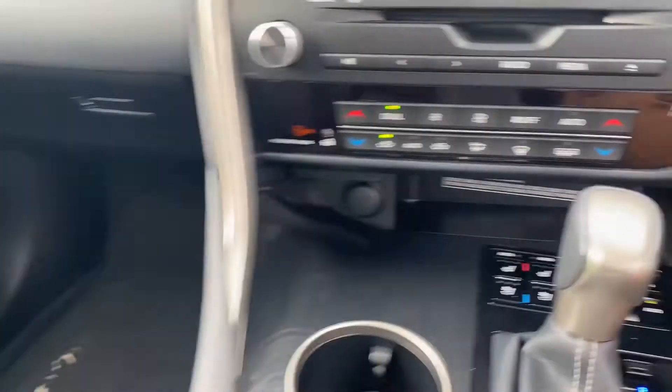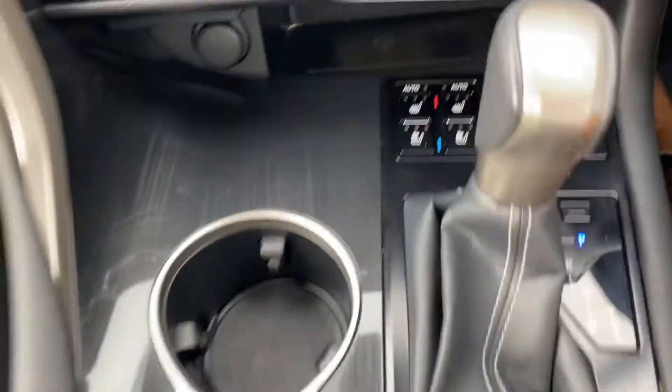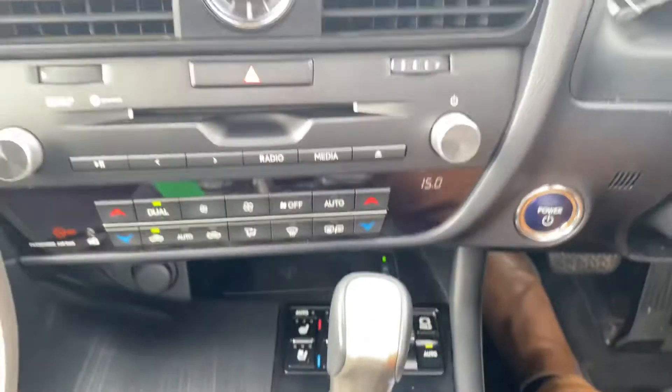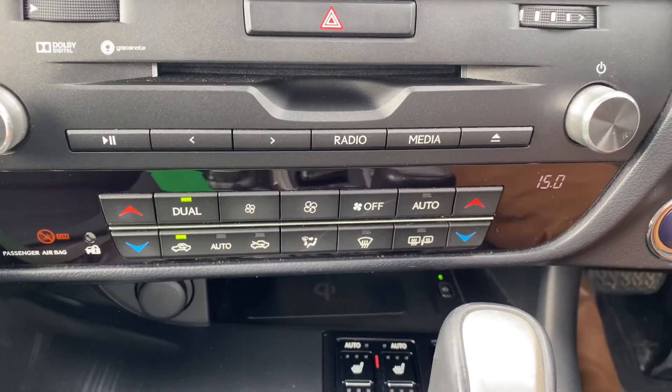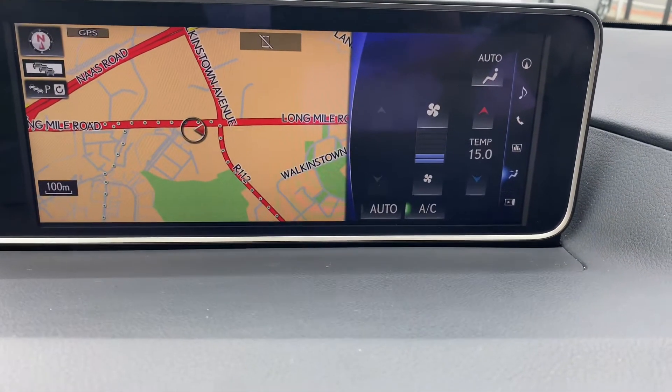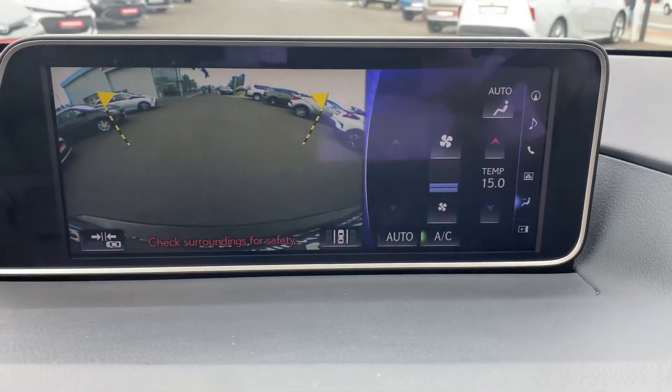Heated and cooled seats, wireless phone charging, dual zone air conditioning climate control, Lexus widescreen satellite navigation with reverse camera, and full Bluetooth.